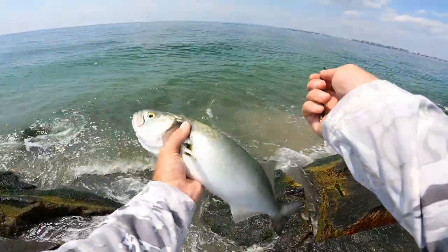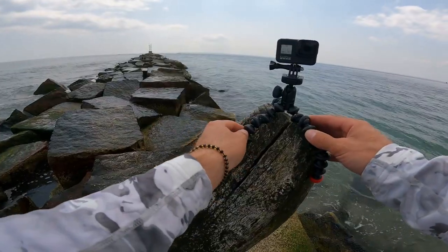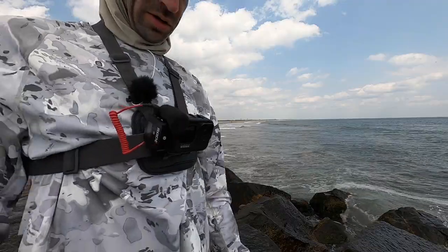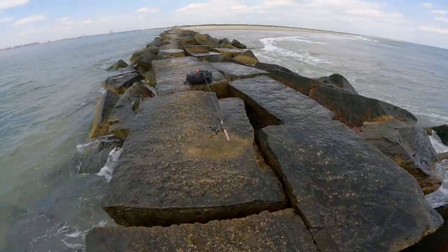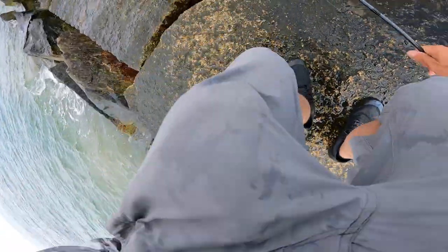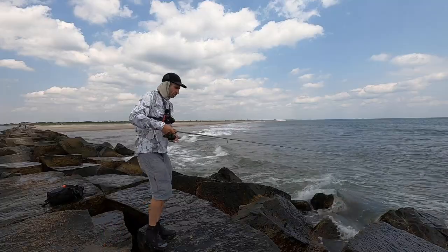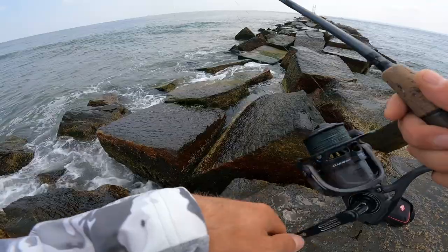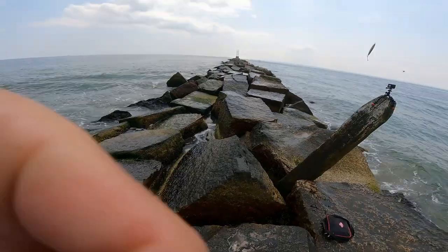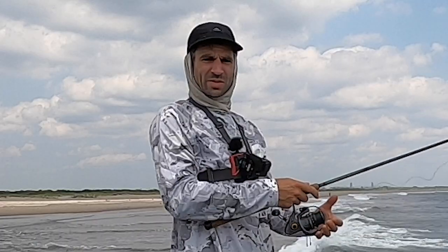Oh, there he is! Chappas! Welcome back to the middle of the day — high UV, windy, shark-infested water channel. Just over here casting in the surf for a bit, catching some schoolies. See what happens.